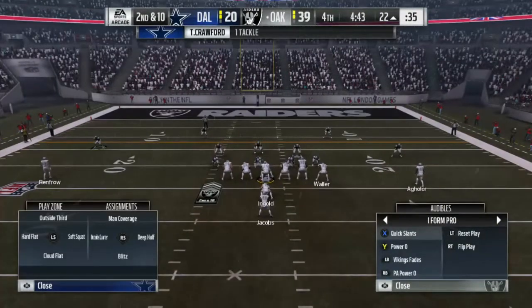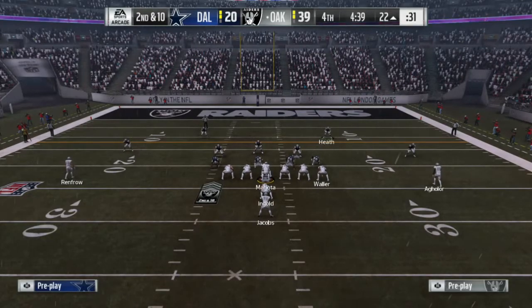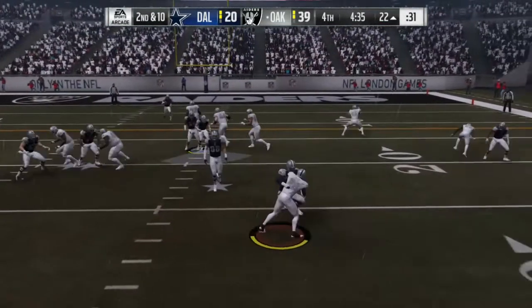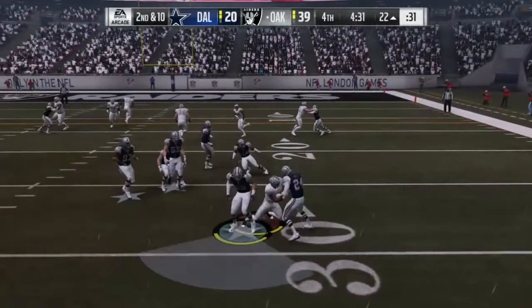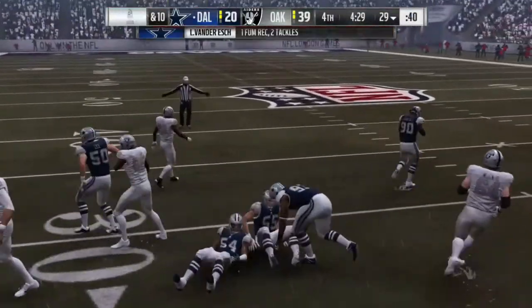Tyrone Crawford in on the tackle. And they'll go with a ground attack here — nowhere to go, he lost the football, and the Cowboys have recovered.